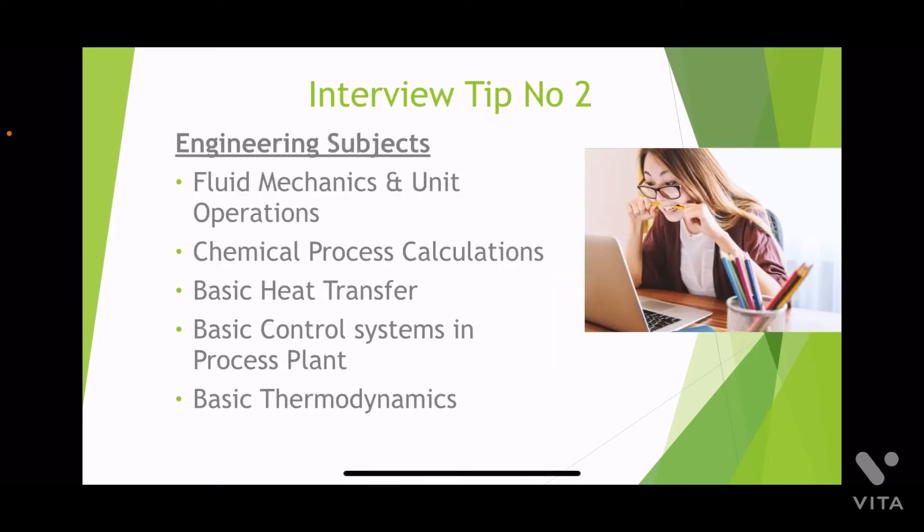Tip number two: you would have studied at least 20 subjects in your course, but the most important from the interview point of view are the basics of fluid mechanics, chemical process calculation, basics of heat transfer, process controls, and some very basic thermodynamics. Please, before the interview, find out the company's previous and current projects, and know about the processes in those particular projects.